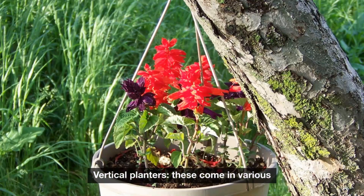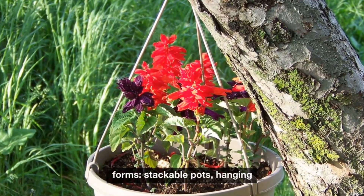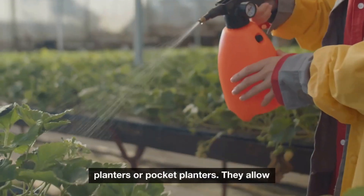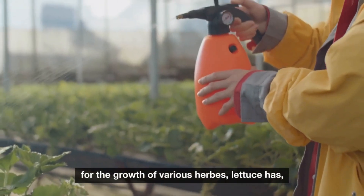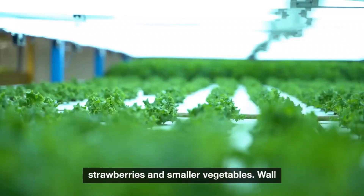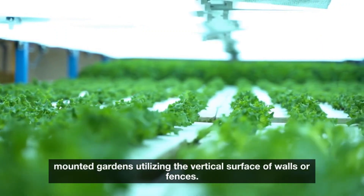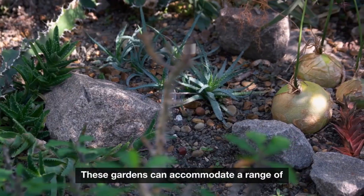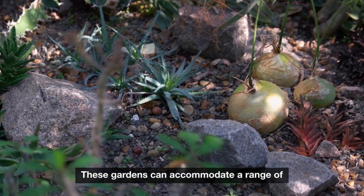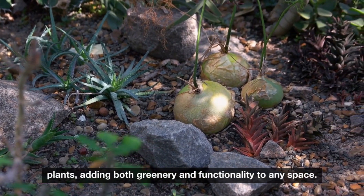Vertical planters come in various forms — stackable pots, hanging planters, or pocket planters. They allow for the growth of various herbs, lettuces, strawberries, and smaller vegetables. Wall-mounted gardens utilize the vertical surface of walls or fences, and these gardens can accommodate a range of plants, adding both greenery and functionality to any space.